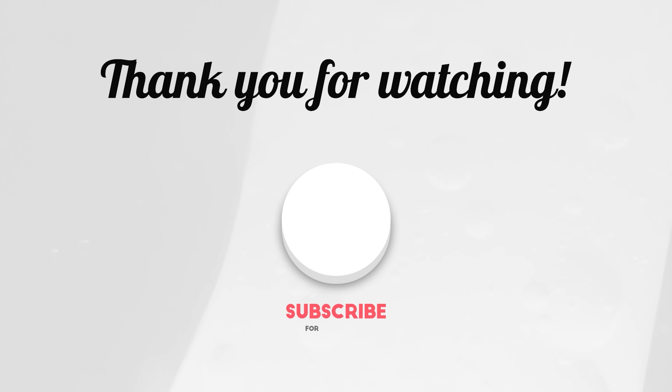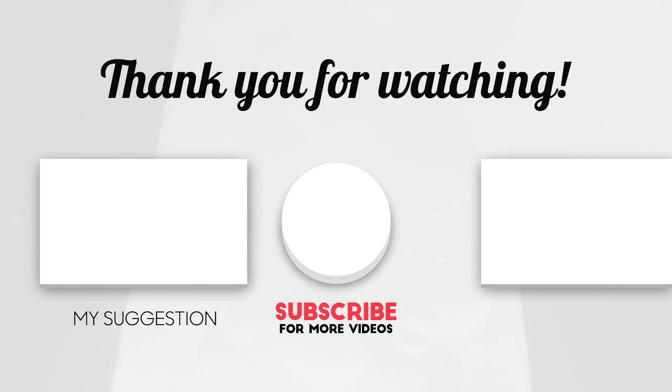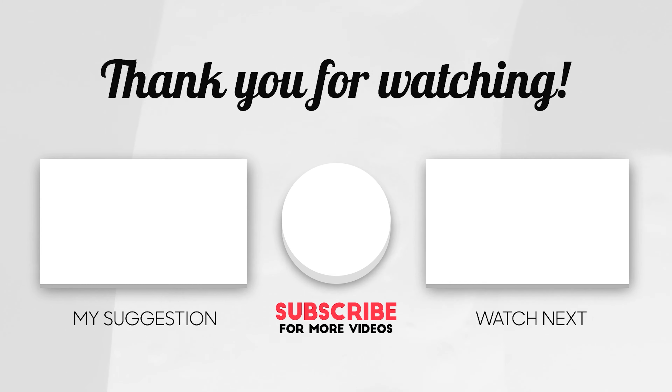How'd we do? Did we make it? Make sure you stick around to catch another video. Make sure you like, share, and subscribe. We'll see you in the next video. Thanks a lot for watching. Peace and love.